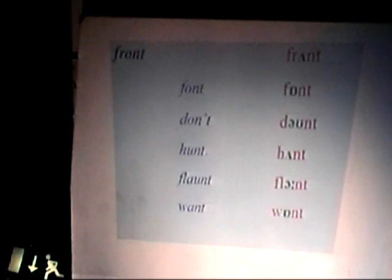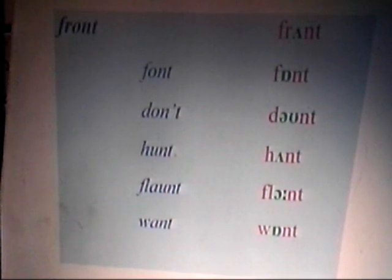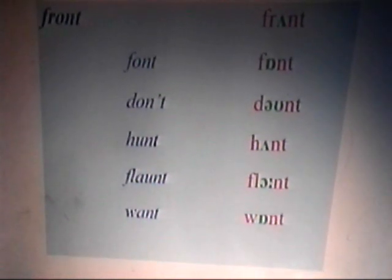Now by using phonetic transcription we can look unambiguously at the sounds involved. I've highlighted in green the vowel symbol. So when we compare font, and don't, and hunt, and flaunt, and want, and then front — you can see that front rhymes with hunt. Front, hunt. That's something the spelling conceals — it hides it. But it's very important to know this fact.